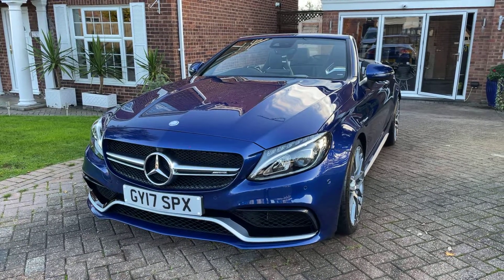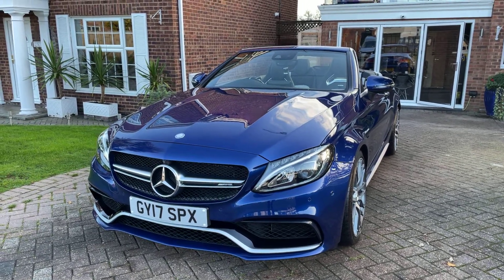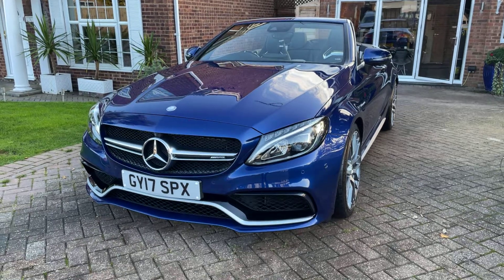Hi there, today I'm going to be showing you around our 2017 Mercedes AMG C63. What I'll do is I'll take you around the bodywork, I'll take you inside, and I'll point anything out along the way.